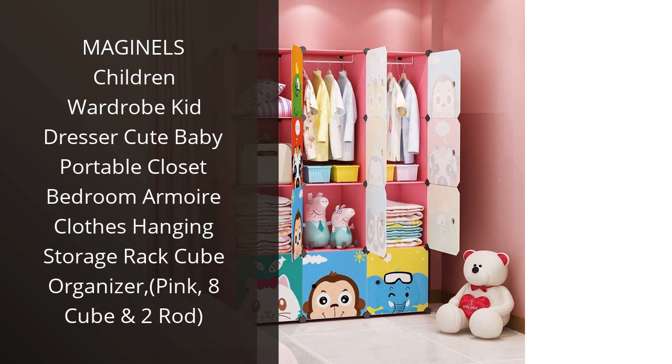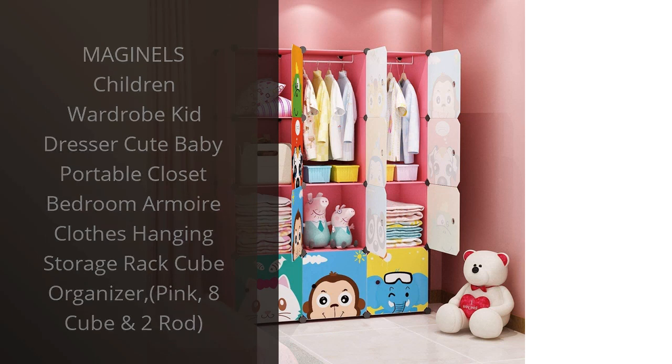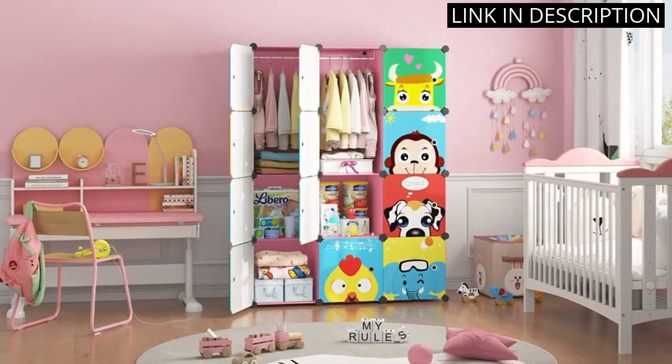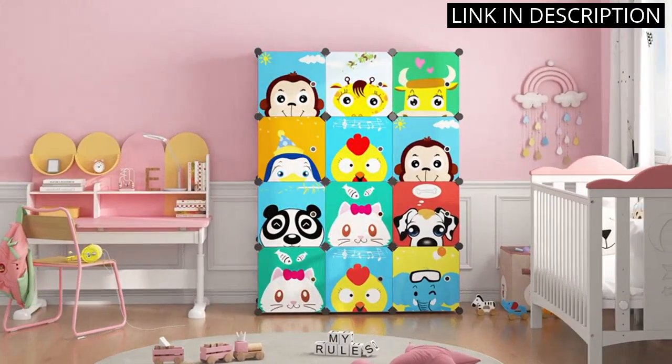I recently purchased the Maginels Children Wardrobe and I am very pleased with the product. It is made of high quality materials and is very sturdy. The design is very cute and the 8 cubes and 2 rods provide plenty of storage for my daughter's clothes and accessories.